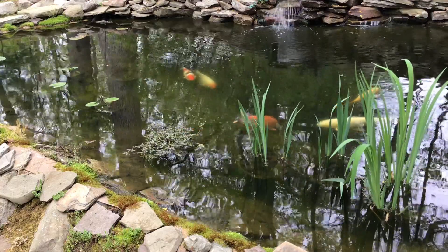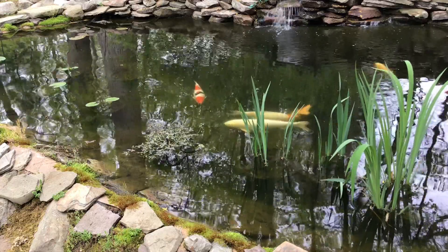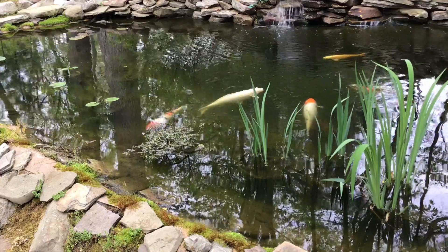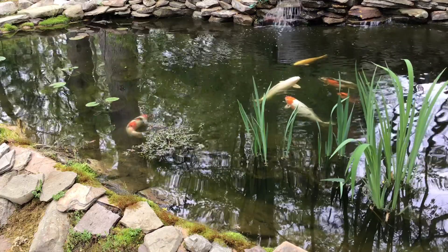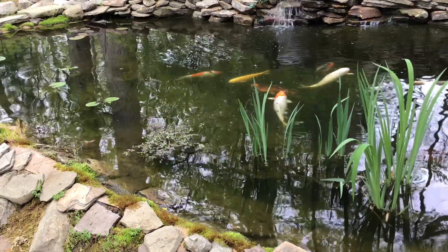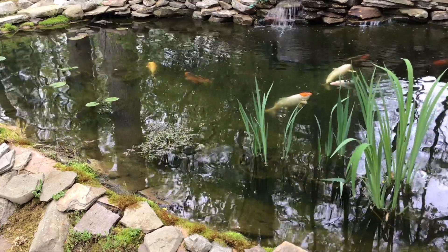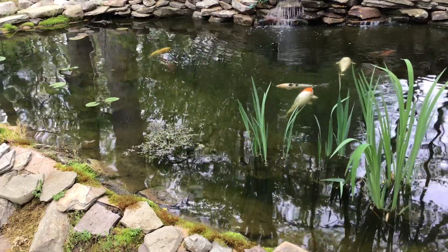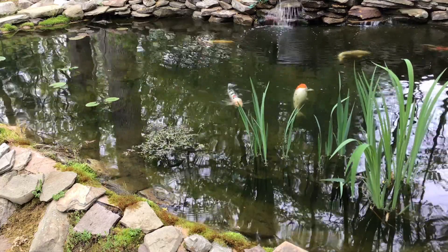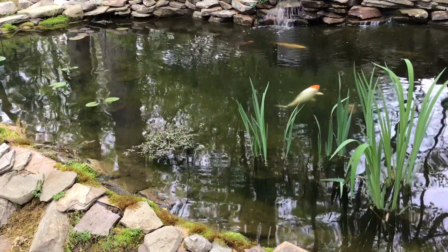Today's video is going to be about flukes and koi, a not-so-pleasant pairing. If you keep koi, flukes are just one of those unfortunate facts of life that you are probably going to have to deal with at some point or other. I'd actually go as far as to say that flukes are probably the single koi parasite that gives folks the most trouble overall.